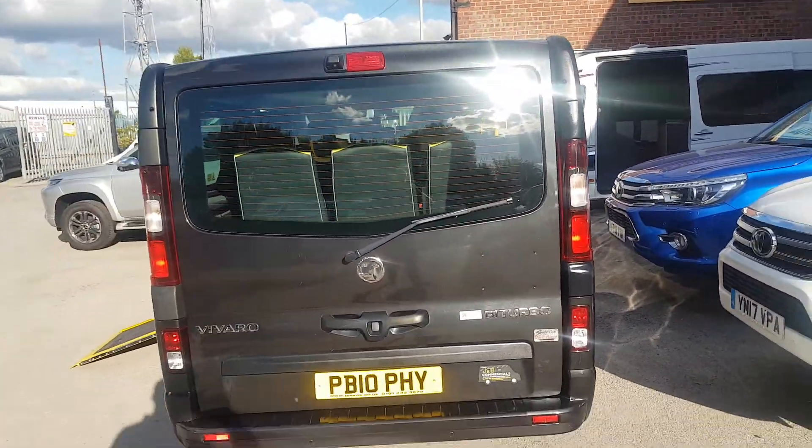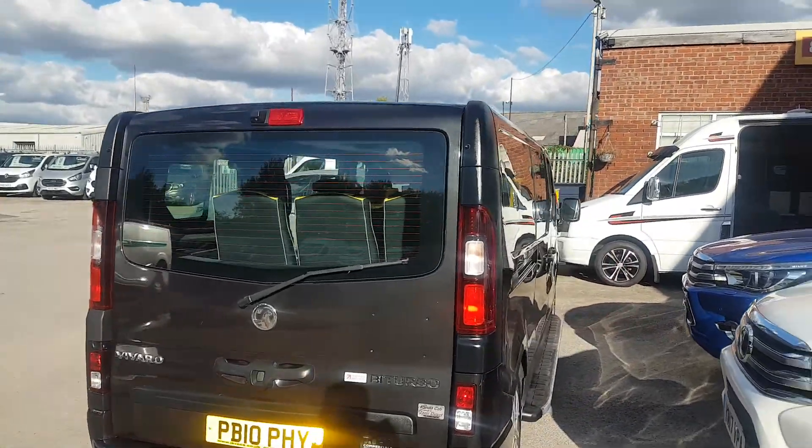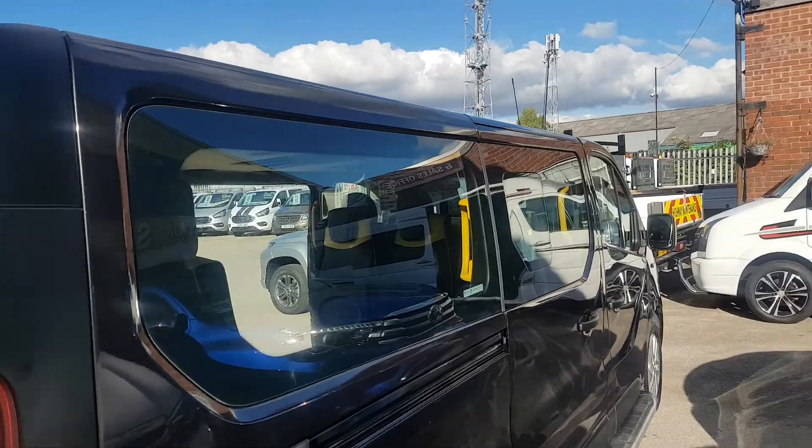There's a private plate on the vehicle there which will come with it — PB10PHY. It is a 2018 18-reg.